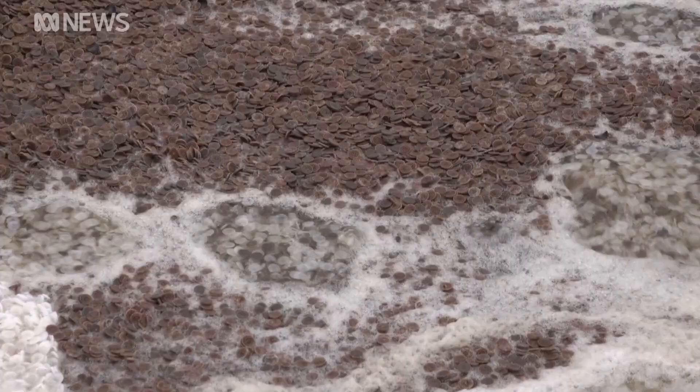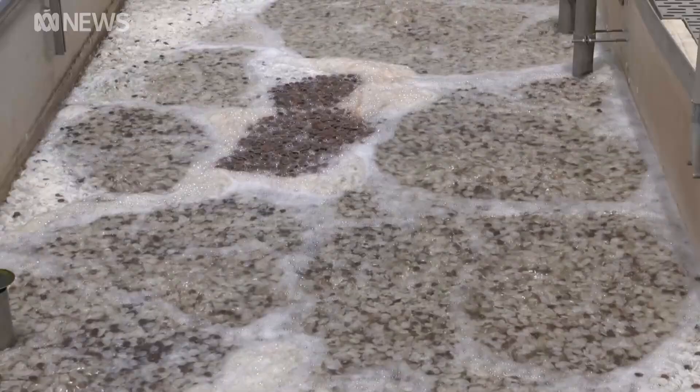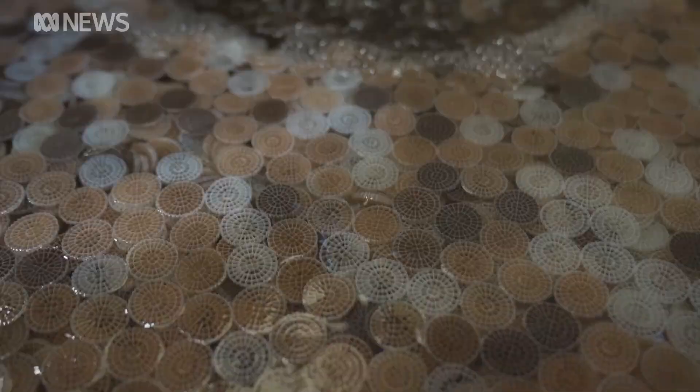The Brisbane-grown bugs were introduced by Urban Utilities to cater to the rapidly growing population. Growing cities mean more wastewater, and that means more nutrients and ammonia that we need to remove. Anamox bacteria are so efficient at doing that that they've actually created 10% extra capacity here at Luggage Point.